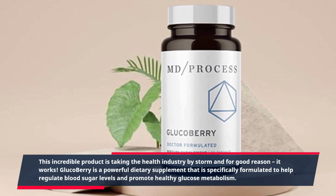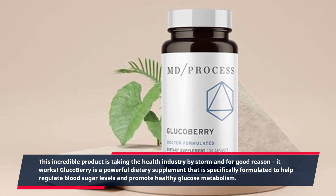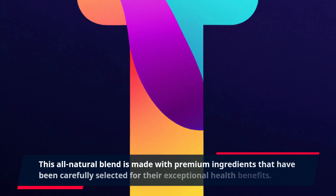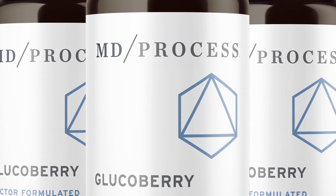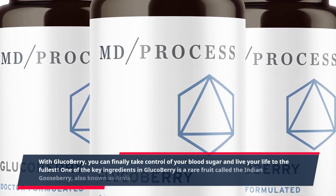GlucoBerry is a powerful dietary supplement that is specifically formulated to help regulate blood sugar levels and promote healthy glucose metabolism. This all-natural blend is made with premium ingredients that have been carefully selected for their exceptional health benefits. With GlucoBerry, you can finally take control of your blood sugar and live your life to the fullest.